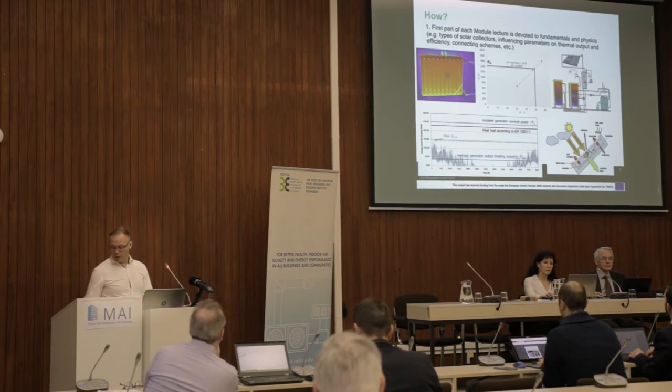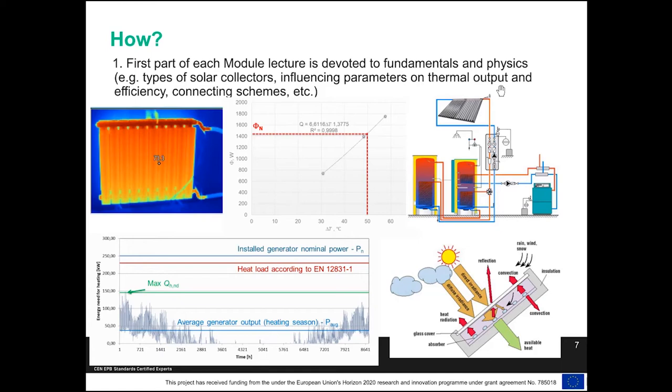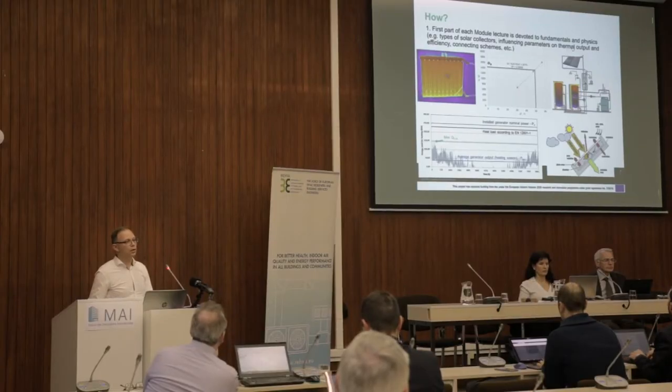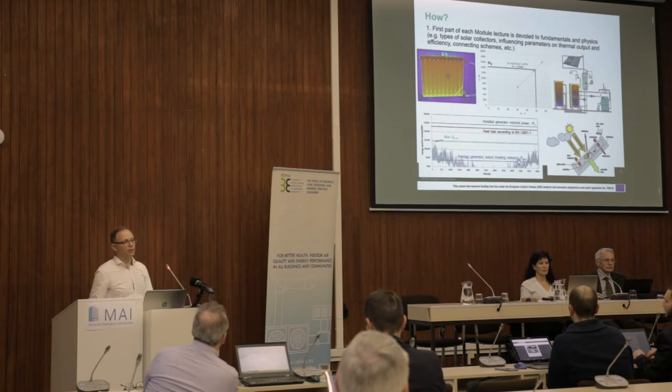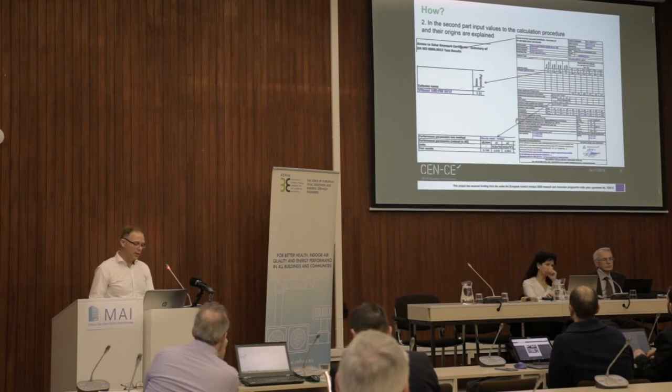I'll go quickly through the content of our seminars and trainings. In the first part we try to outline some fundamentals that most engineers, architects, and civil engineers should already know — but it's good to remember again how, for example, the power of emitters is calculated, what the heat losses of a solar collector are, or what the difference is between installed generator power and energy needs. These terms may not be very well known, and we focus on them in our fundamentals part.